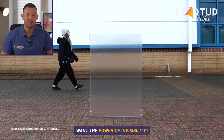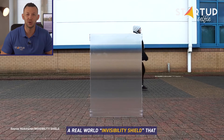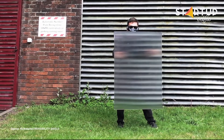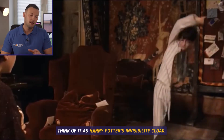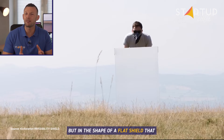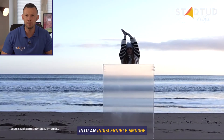Want the power of invisibility? A British startup claims to have created a real-world invisibility shield that doesn't even need power to operate. Think of it as Harry Potter's invisibility cloak, but in the shape of a flat shield that turns anything behind it into an indiscernible smudge.